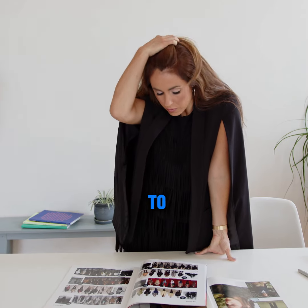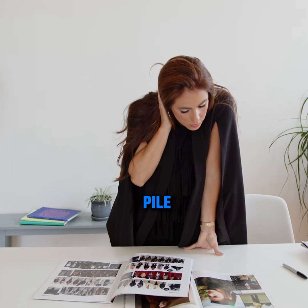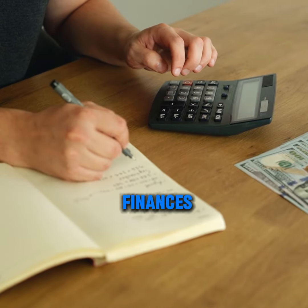Running a business is exciting. You get to be your own boss, choose your projects, chase your dreams. But sometimes a big pile of paperwork can slow you down. We'll explore some of the best accounting software options, making it easier for you to manage your money and keep your finances organized.